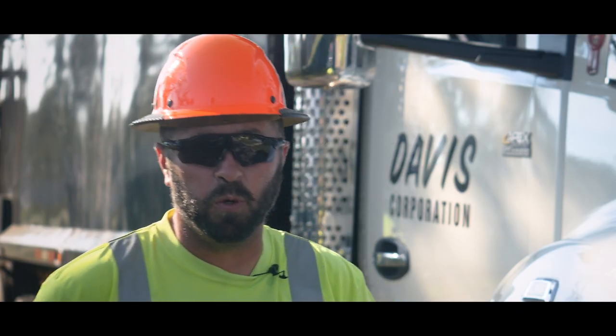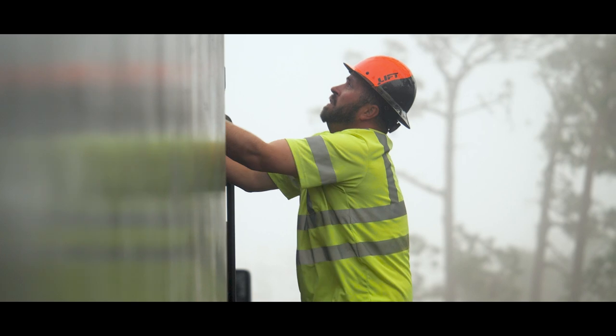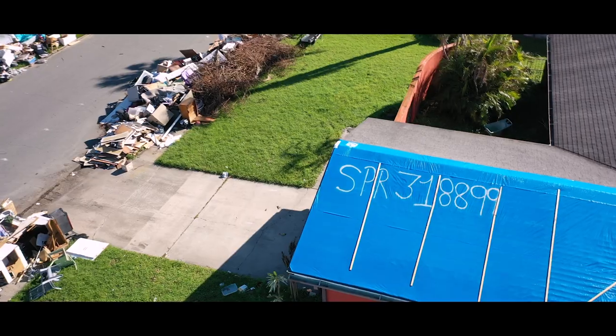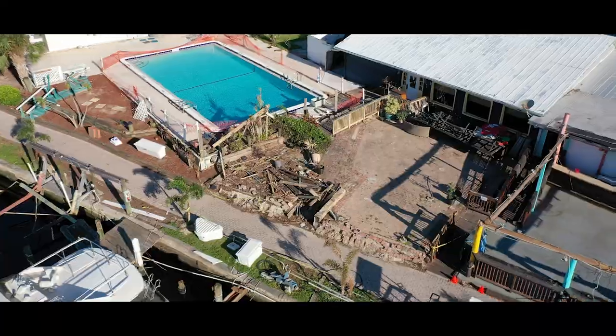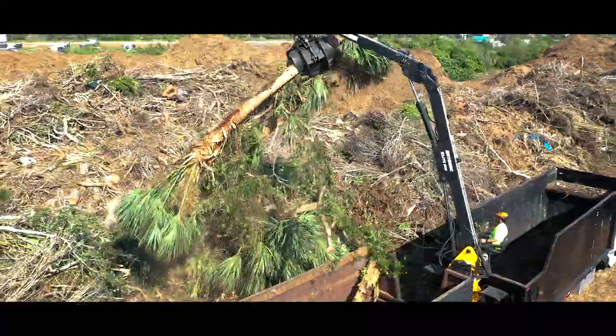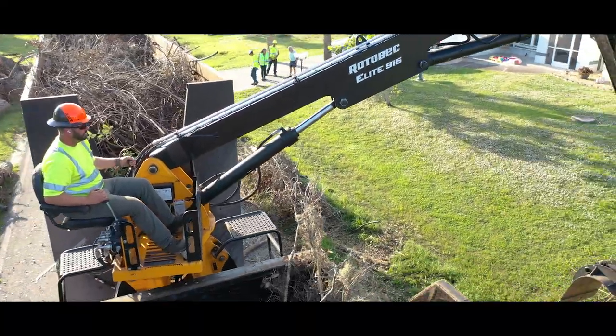I'm Matt Deister. I work for Davis Corporation — I'm an operator and I'm from Myrtle Creek, Oregon. When we first got here it was chaos. There were houses, roofs, debris all over the place. Whole houses gone, just the foundation left. We're doing hurricane cleanup after Ian in an Apex custom-built Rotebeck grapple truck.